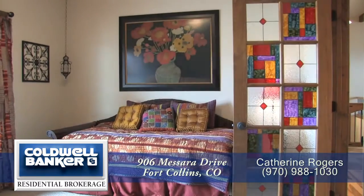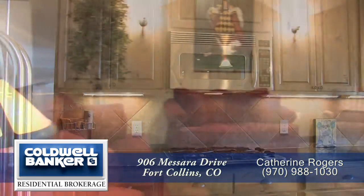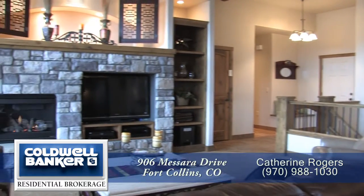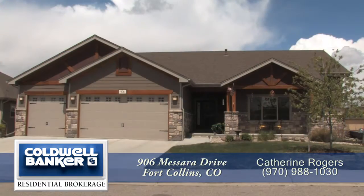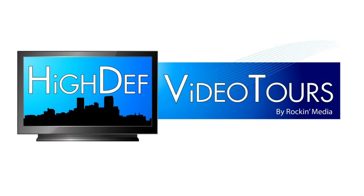Thank you for taking the time to watch this video. As you can tell, this home is beautifully designed with custom craftsmanship and shows like a model. Please call for a private showing — you'll be glad you did.